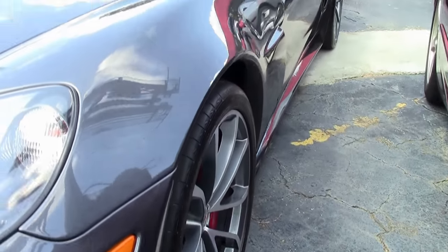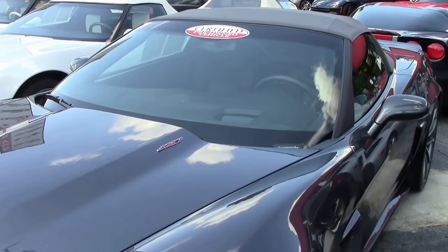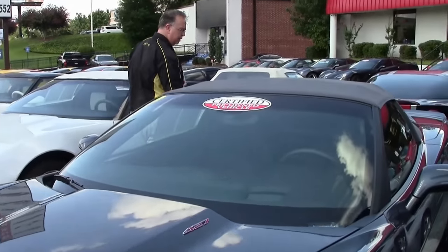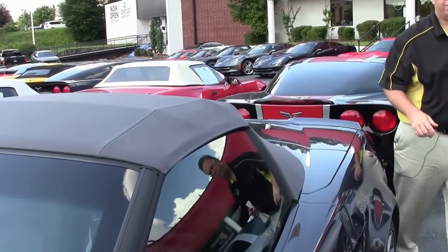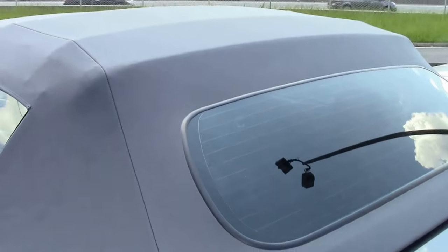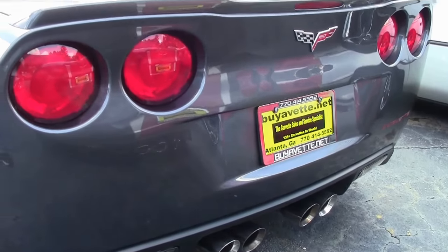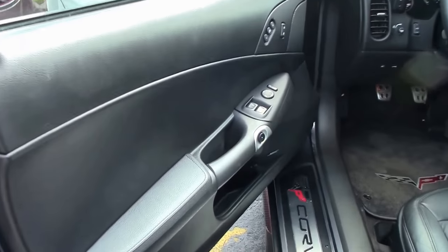This particular beautiful 2013 Cyber Gray 427 convertible is one of only 126 ever made. This beautiful car only has 13,000 miles on it. True to all of our special edition Corvettes, it is completely loaded. That beautiful gray top and the ebony interior make this a truly stunning car to see.